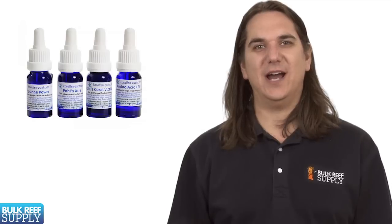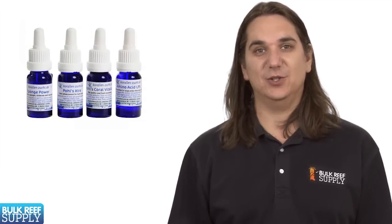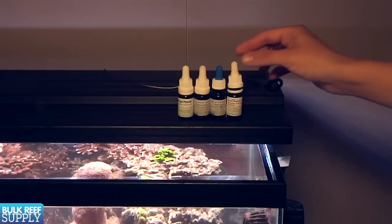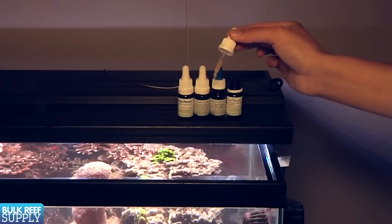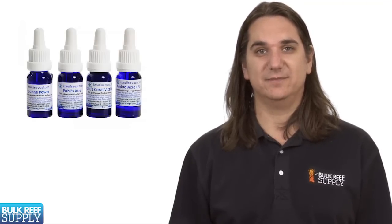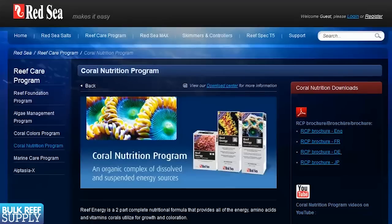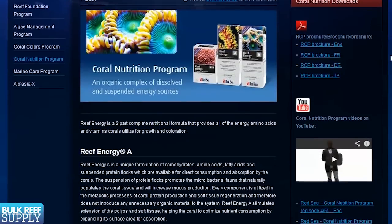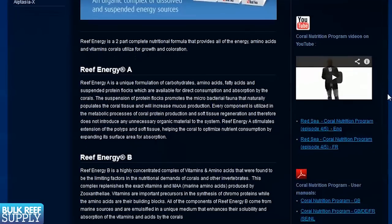The last group are products which have essentially already been broken down into their useful components. This includes most of the amino acid and carbohydrate products. This theoretically makes it much easier for the coral to digest and utilize because they don't have to expend energy breaking down the whole foods into these components. Red Sea has a reef energy combo pack with the A portion rich in carbohydrates and the B portion in amino acids and vitamins. This is a fairly straightforward and easy to use program.